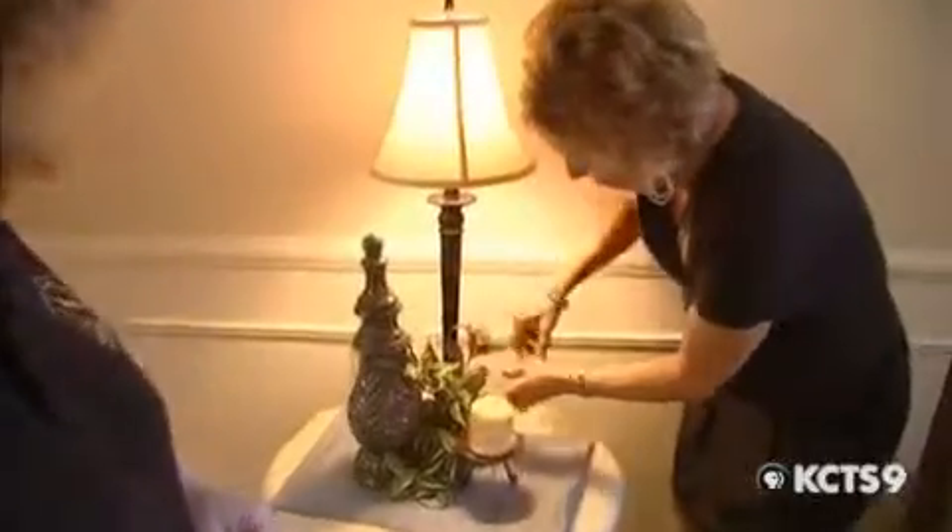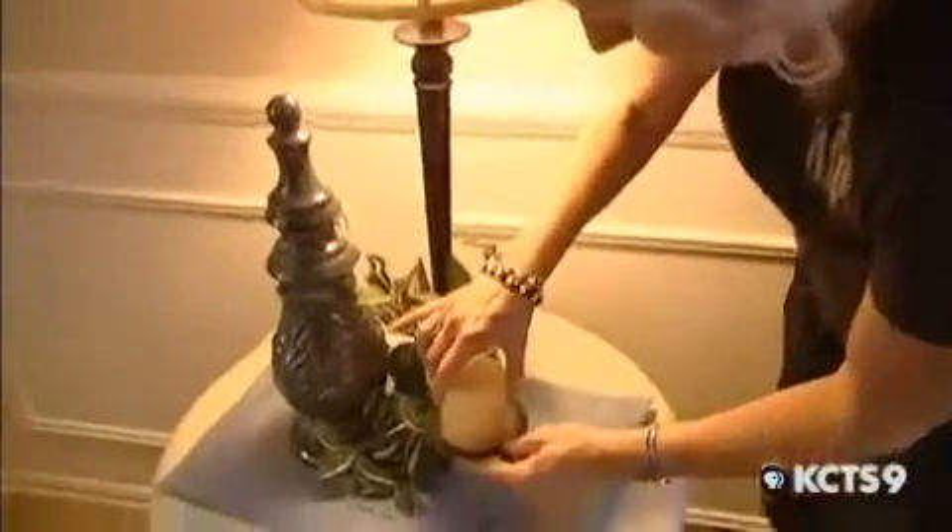This house, priced in the mid-600s, has been languishing on the market for almost a year. You want that wow factor when people come in — not wow, you could never live here. You want to say wow, this feels so good, I don't want to leave, I could move right in.